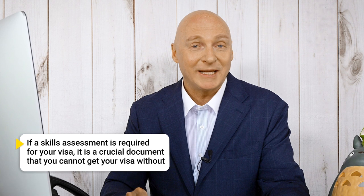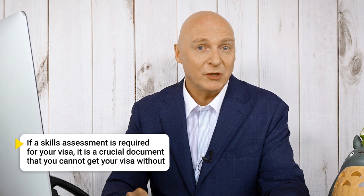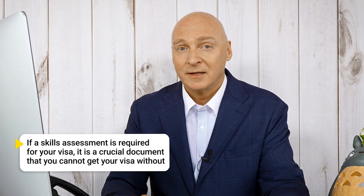Most skilled visas, which are visas that are based upon your occupation, require you to get a skill assessment. If required, the skill assessment is a critical document and you will not get your visa without it. Some visas for which it is mandatory include the 189 visa, state 190 visa, regional 491 visa and the 485 graduate workstream visa. It can also be required for employer sponsored visas.